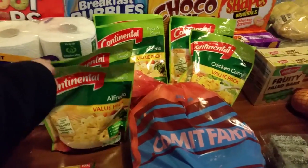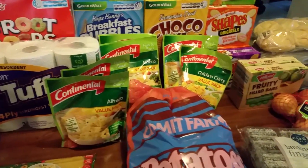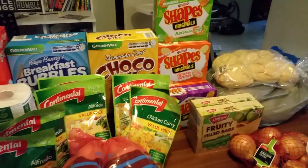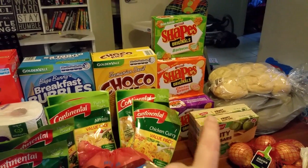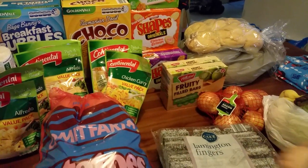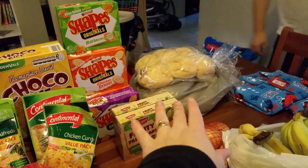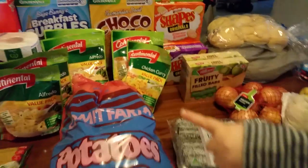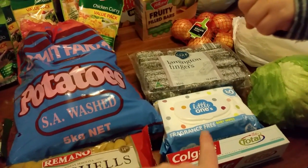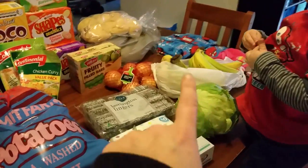We have Alfredo pasta and chicken curry pasta, which we have with sausages, rissoles, or some meat. Then we have Shapes — I think there's six or eight boxes of them — fruit filled bars, three boxes of them. And we've got rolls because we're having chicken burgers for dinner tonight. Lamingtons, Handy wipes, cookies, toothpaste, and bananas.